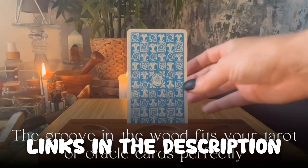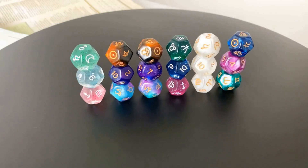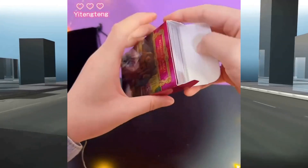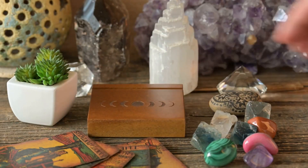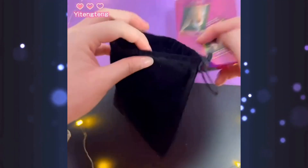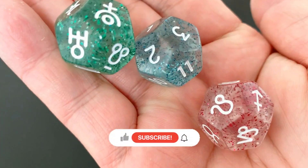Thank you for taking the time to watch our video on the top 5 divination tools, we hope it was helpful. Remember, all the links to the products in this video are in the description down below. If any of the links are broken, please let us know in the comments and we will fix it as soon as possible. Thank you for watching, and don't forget to like, comment, and subscribe. We'll see you next time.